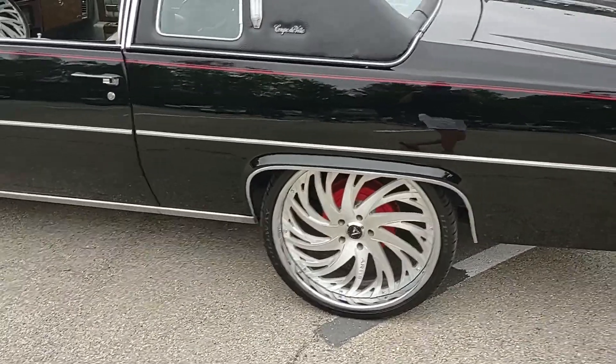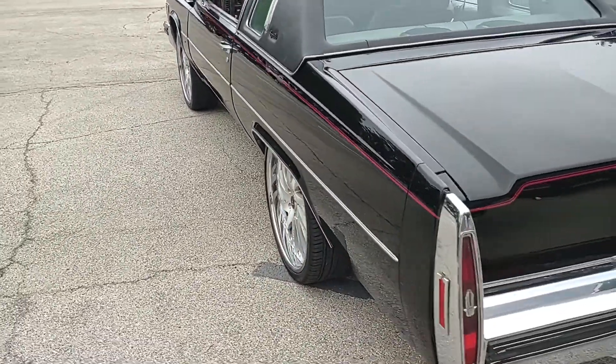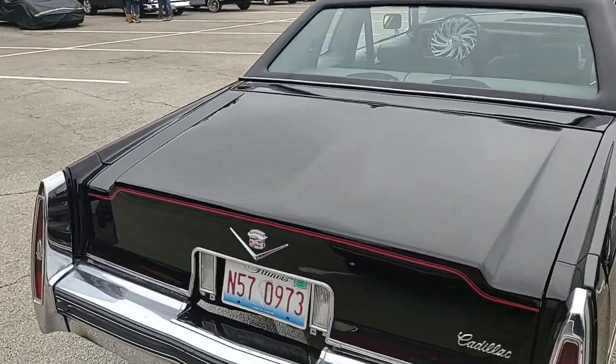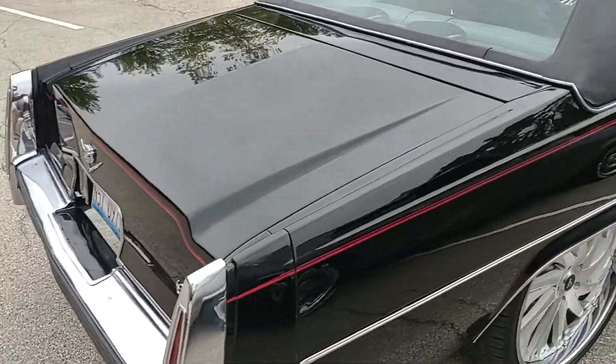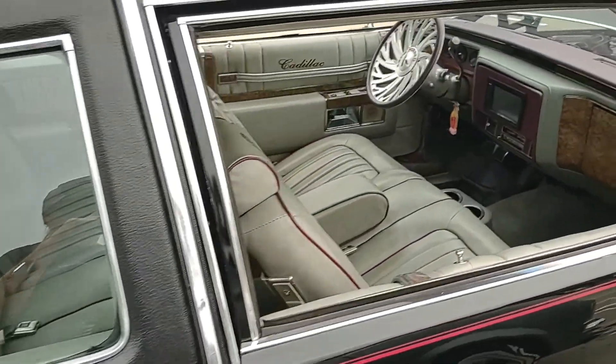The gentleman said I could take the video here, so I'm not doing anything the owner didn't approve — I would never do that to your car, just want you to know that. Beautiful paint, beautiful car.